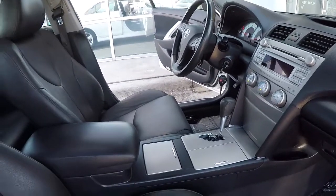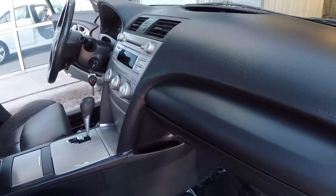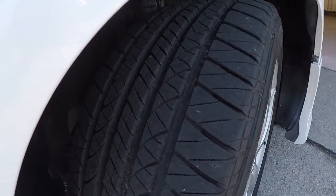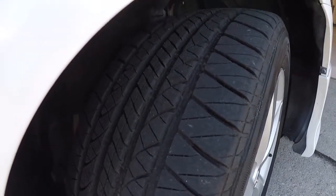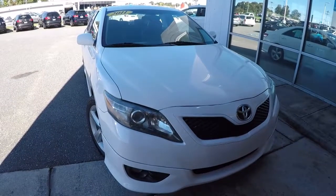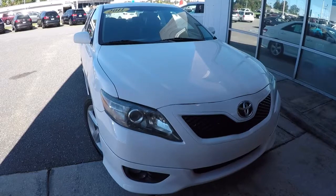The AC's been on for about 10 minutes now — it's blowing cold, no issues there. Everything is in good shape. The tires are in good shape as well — a lot of depth in there, plenty of tread left on those tires. It's a 2011 Toyota Camry with 115,000 miles, and it's in really, really good condition. It'd be a great buy.